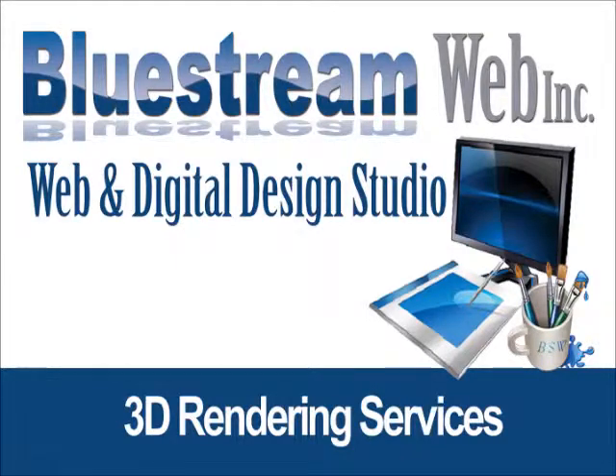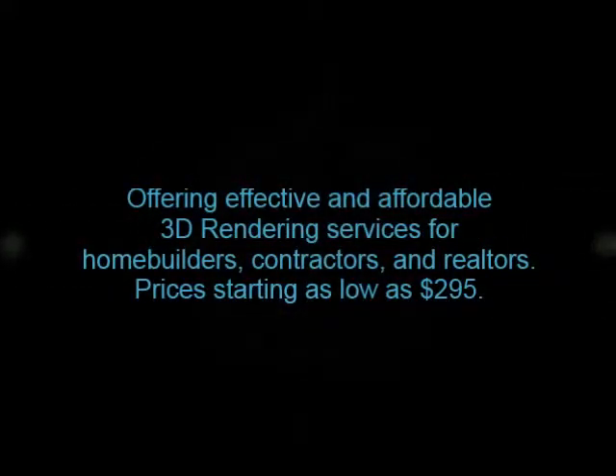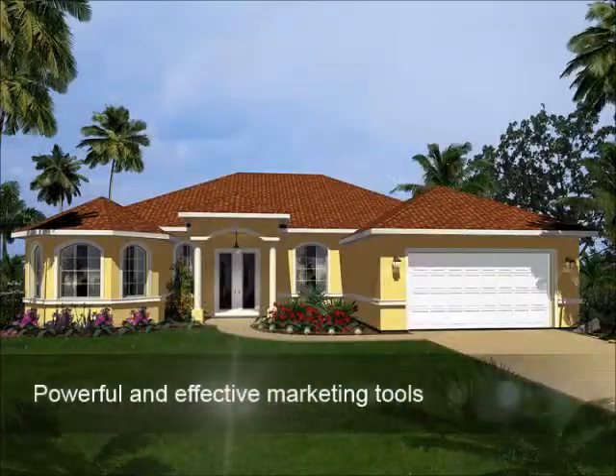BlueStream Web is a full-service design company offering photo-realistic 3D renderings for homebuilders, contractors, and realtors. We create powerful and effective marketing tools that grab the attention of potential customers and create a lasting first impression.